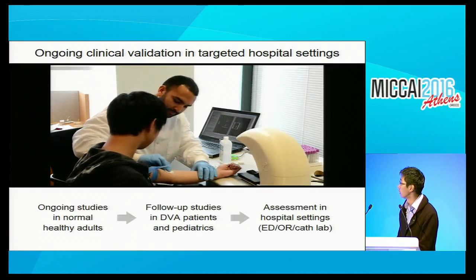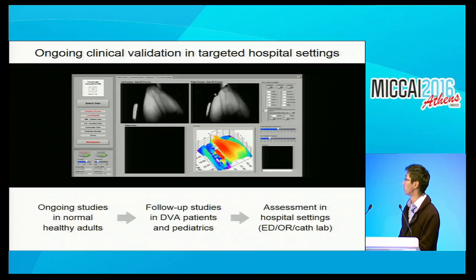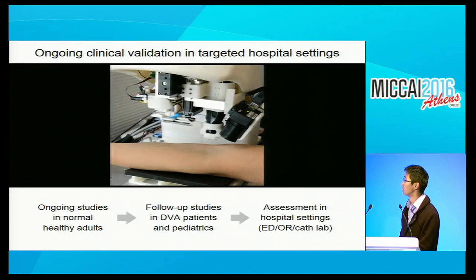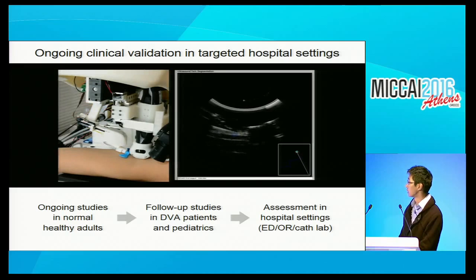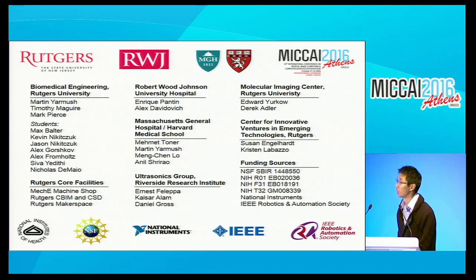We are conducting feasibility studies in patients—one study ongoing at Rutgers, and initiating studies elsewhere to evaluate safety and efficacy. Initial studies will be done in healthy adults, but upon successful completion, we'd like to do follow-up studies in difficult patient populations and assess effectiveness in targeted hospital settings like the OR and cath lab. We've talked to a number of major diagnostic laboratories—LabCorp, Quest—and major metropolitan hospitals to identify how we can fit within the existing clinical workflow.